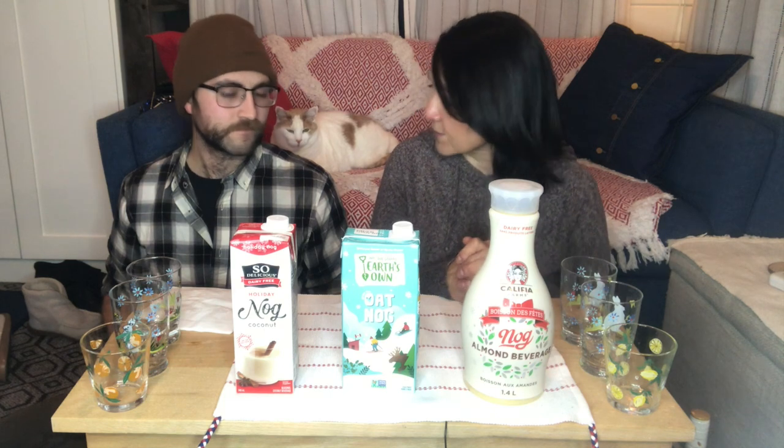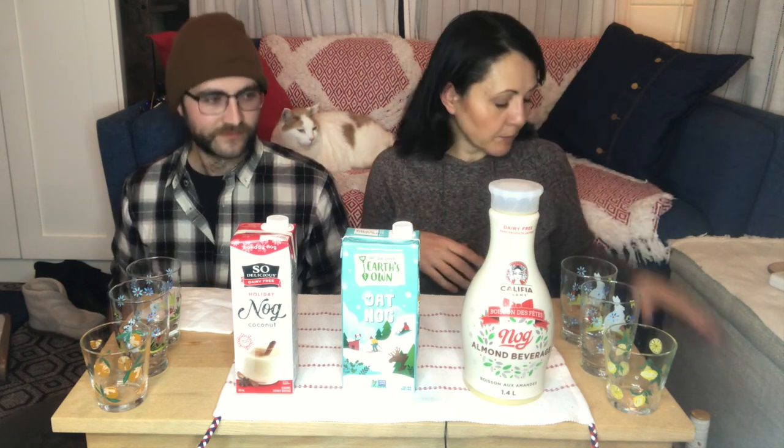I thought what we would do is test the nogs first on their own and then add a little bit of the Bailey's to see how that goes. We'll give each a rating of between one and five — one being 'meh, do not repurchase,' five being 'fantastic, would drink it on its own or with a little bit of Bailey's for Christmas.' Shall we start with the So Delicious coconut beverage?